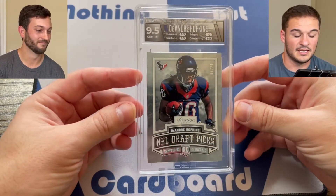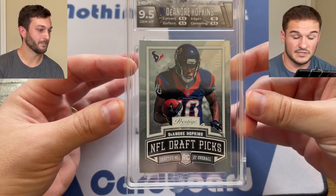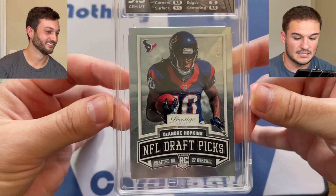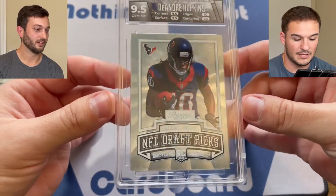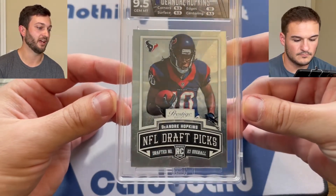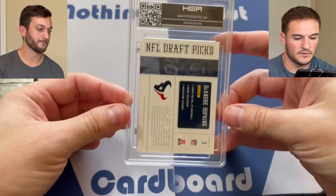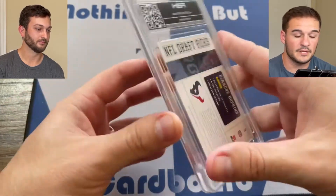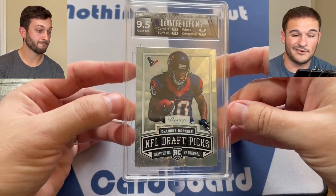This one is one of our most recent submissions and the centering got a 9.5. Left to right is heavy, and if you look at where his helmet is and how close it is to the top of the card and then how much space you have below the RC, it's bottom heavy as well as left heavy. When you flip this card over, left to right seems pretty good, but the top to bottom — the top is way thinner than the bottom. So considering the front and back carry the same weight, the centering on this got a 9.5.